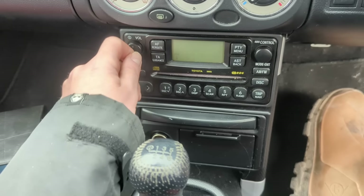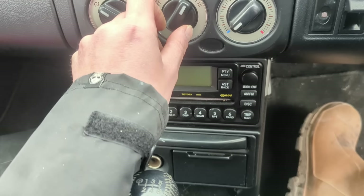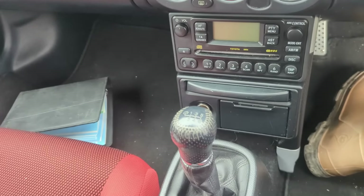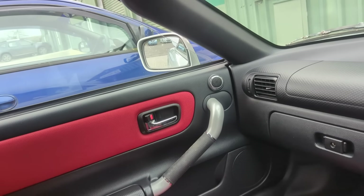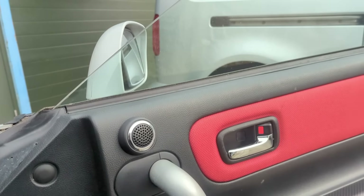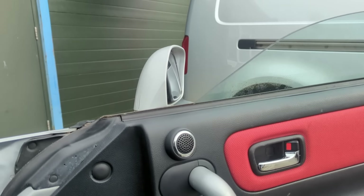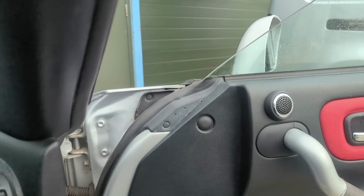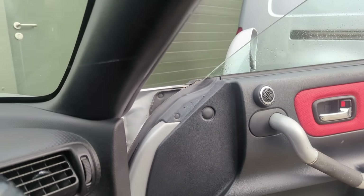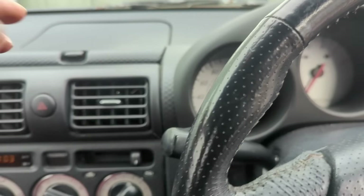The blowers are working, electric windows are working, and the mirrors are working too. All the electrics are functioning as you'd expect from a Toyota.